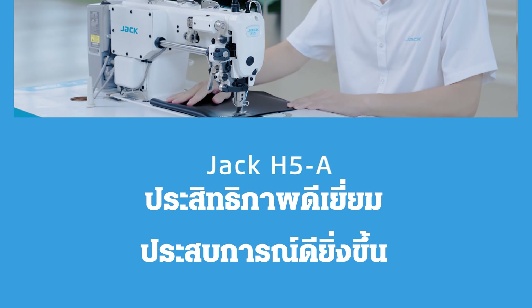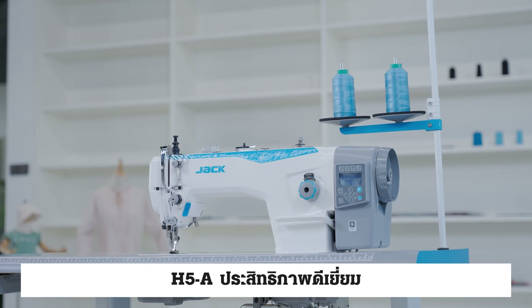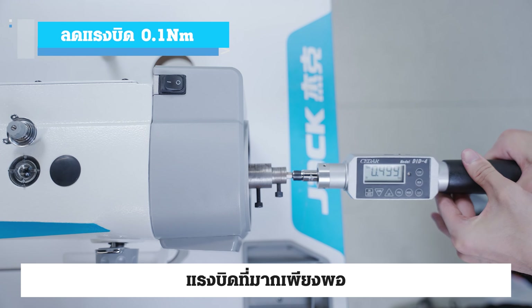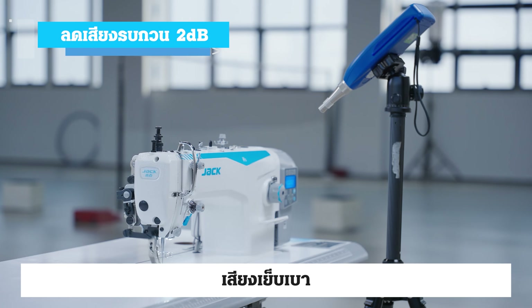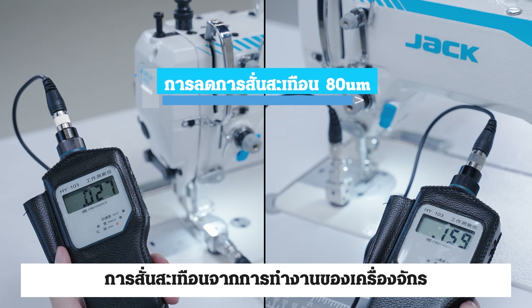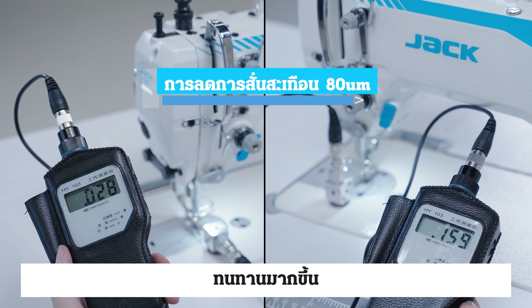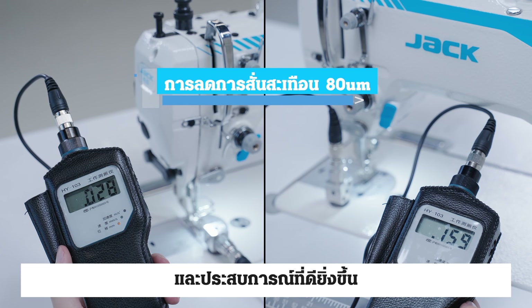The H5A delivers excellent performance and a better experience with light yet substantial torque output and low sewing sound. Through balance optimization, the operating vibration of the machine is reduced by more than 30%, making it more durable and providing a better overall experience.